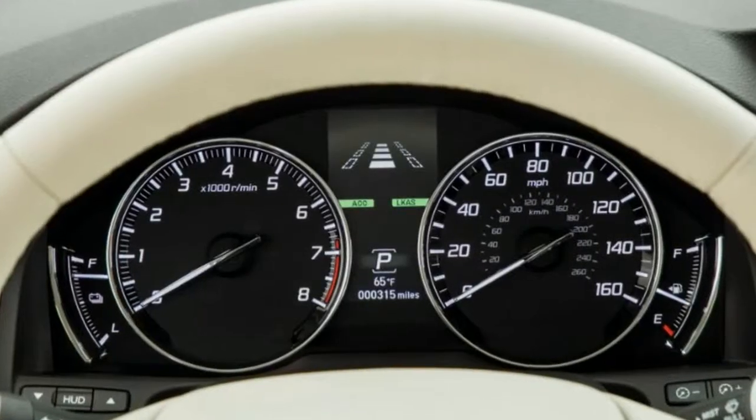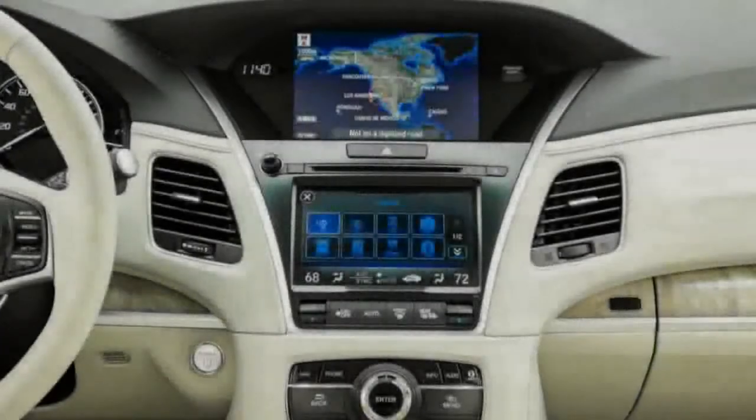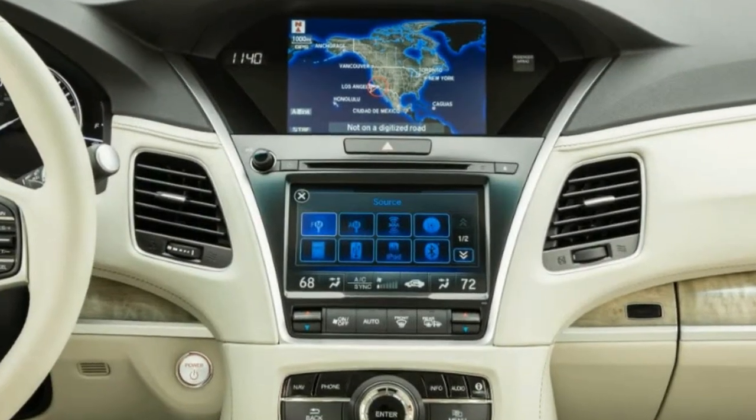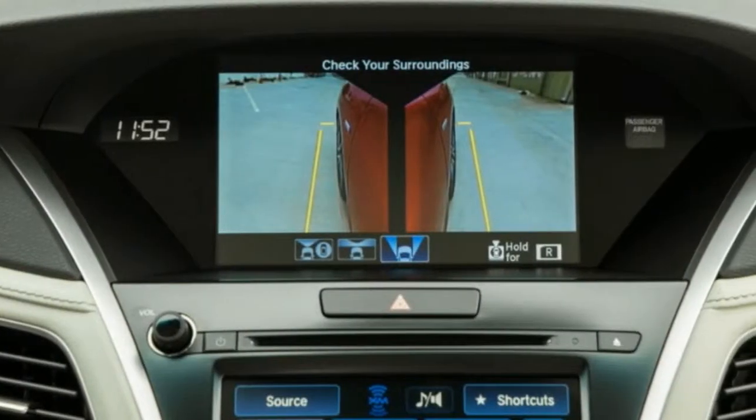As for the value equation: whereas the 2017 RLX was available in two trim levels — technology package and advance package — the 2018 lineup has been simplified. The FWD model is now available only as a technology trim, and the Sport Hybrid only as a loaded advance.